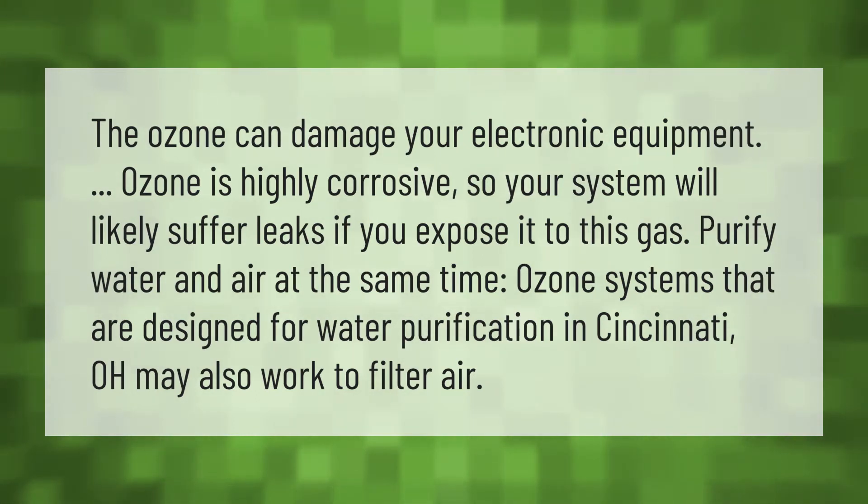Ozone systems that are designed for water purification in Cincinnati, Ohio may also work to filter air, allowing you to purify water and air at the same time.